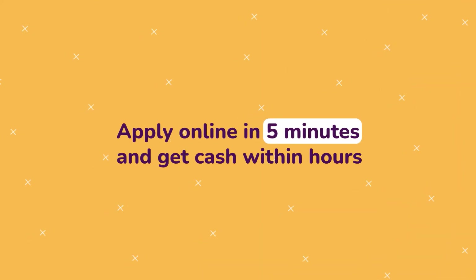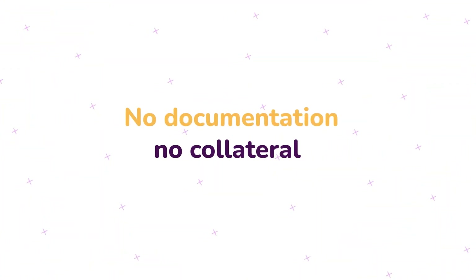Apply online in 5 minutes and get cash for all your business needs. No documents, no collateral needed.